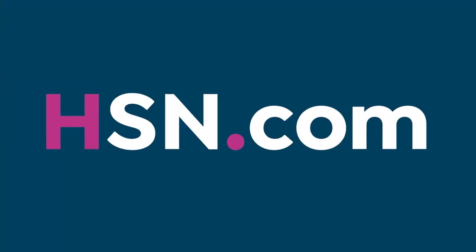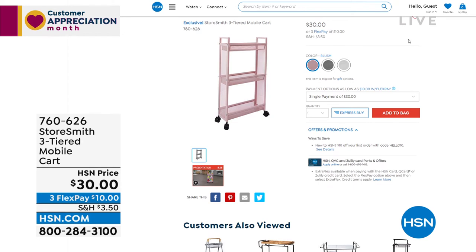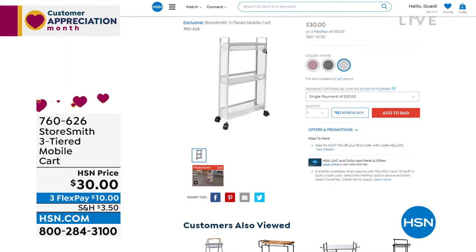A heads up before they're gone: three colors to choose from — beautiful blush, gray, and white. This is the slim cart, only about five and a half inches off the wall, perfect for the bathroom or laundry room. Fewer than 800 in the crisp clean white. Very sturdy, very strong — not plastic, that's sturdy steel with a close-knit mesh so you can see everything but nothing falls through.